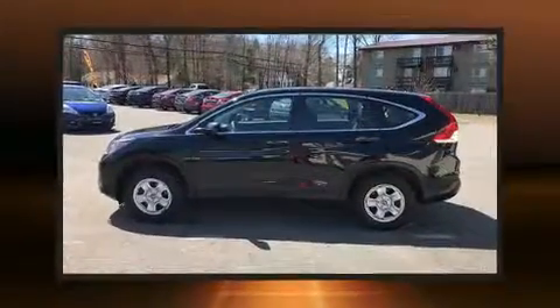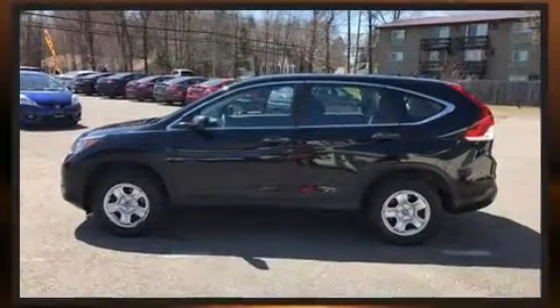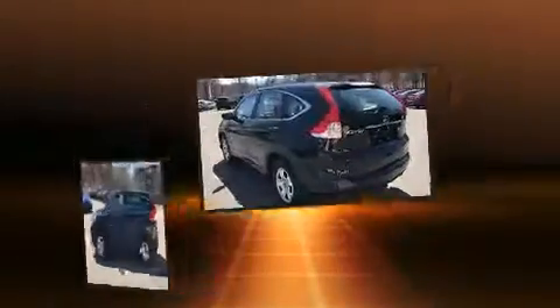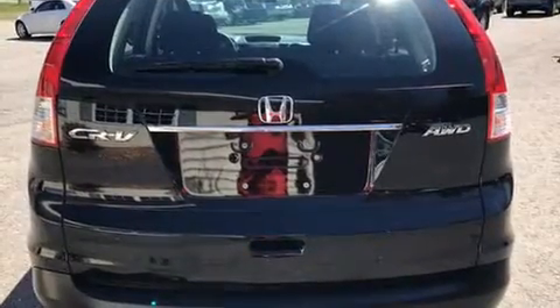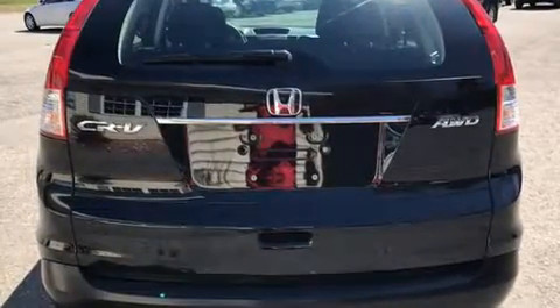This model accommodates five passengers comfortably and provides features such as delay off headlights, a rear window wiper, one-touch window functionality, an outside temperature display, remote keyless entry, and cruise control.